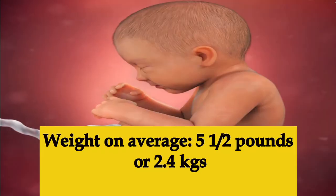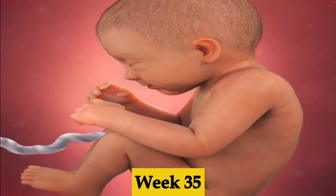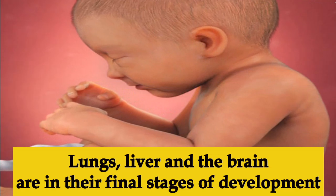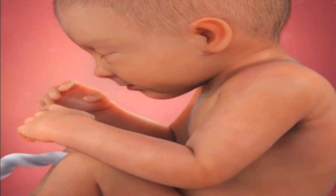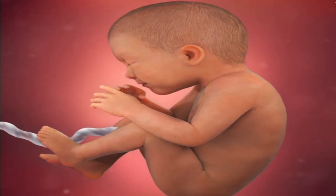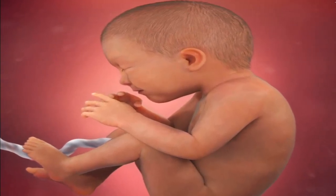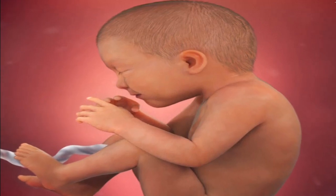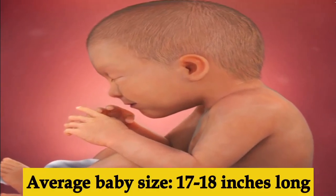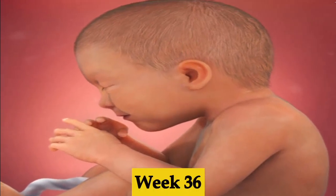Week thirty-four, the baby is now 17 and a half inches long and about five and a half pounds in weight, gaining a lot of weight. Week thirty-five, the lungs, liver, and brain are still in their final stages of development. The baby is gaining about 8 to 12 ounces each week from now on, with each ounce representing more fat developing beneath the skin to keep the baby warm after birth.